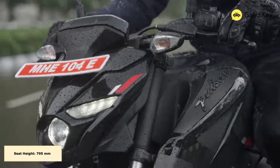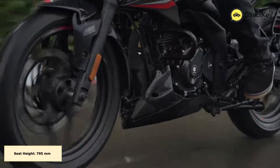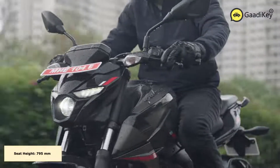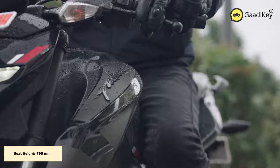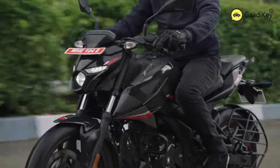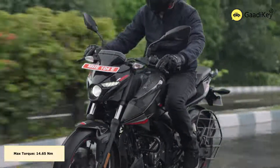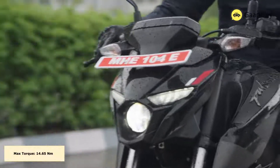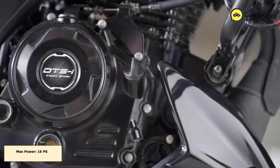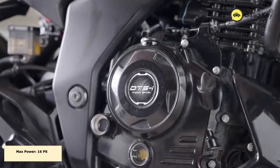Talking about the dimensions, the all-new Pulsar N160 has a seat height of 795mm, a wheelbase of 1358mm, fuel tank capacity of 14 liters, ground clearance of 165mm, and the motorcycle weighs about 154 kg. Both 17-inch tires feature one of the best power and torque figures in the 160cc motorcycle segment. Pulsar comfortably clocks 16 PS of power and peak torque of 14.65 Nm, thanks to a single-cylinder 4-stroke SOHC 2-valve oil-cooled engine. This 164.82cc engine gets a fuel-injected ignition system for more precision and is mated to a 5-speed manual transmission gearbox.